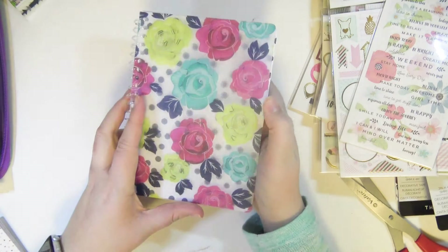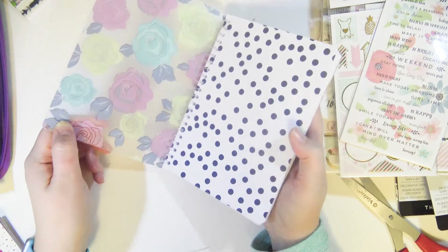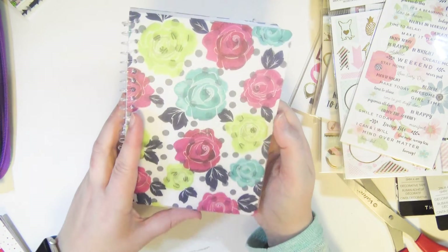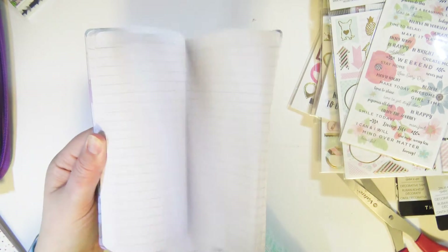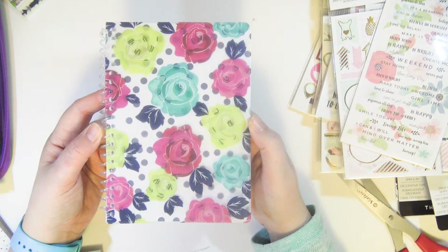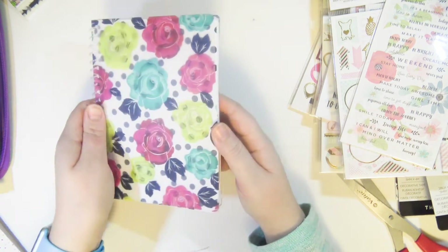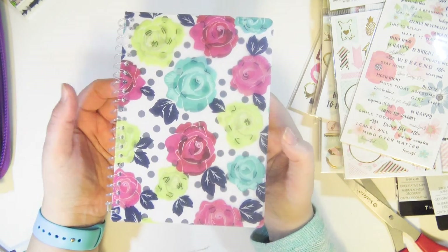I got this from Walmart for $2 — just a really cute little notebook. I saw it and wanted it for myself, but I already have enough, so this is going to go in my next giveaway. I think the next one I'm going to do is at 1,000 subscribers. I've been collecting things for it for a while so it's going to be a pretty big giveaway.